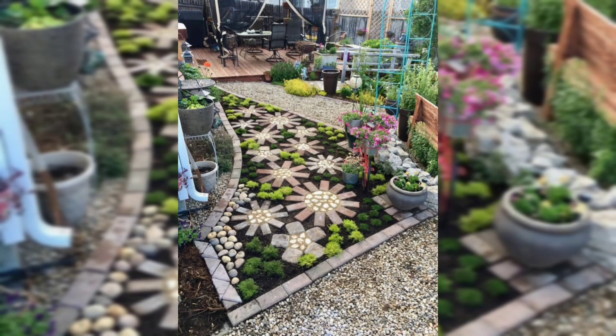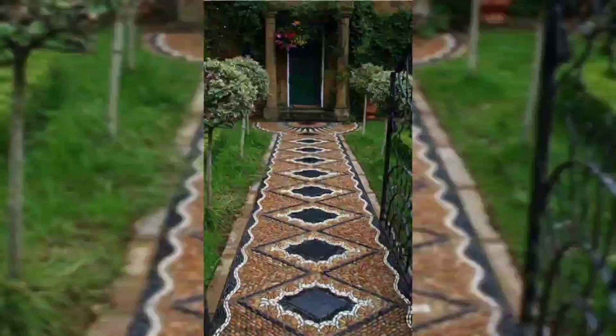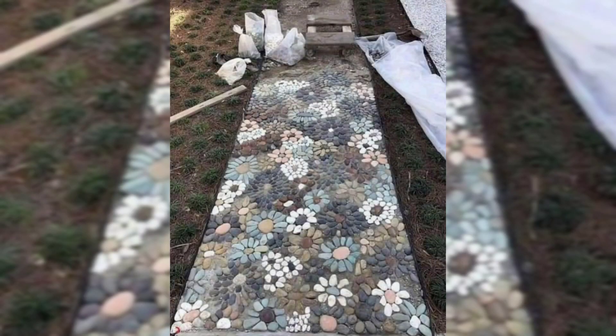If you like the idea of incorporating curves and colors into your walkway design but prefer something a little less free-flowing, these tiles are cut with customization options to suit your preference.